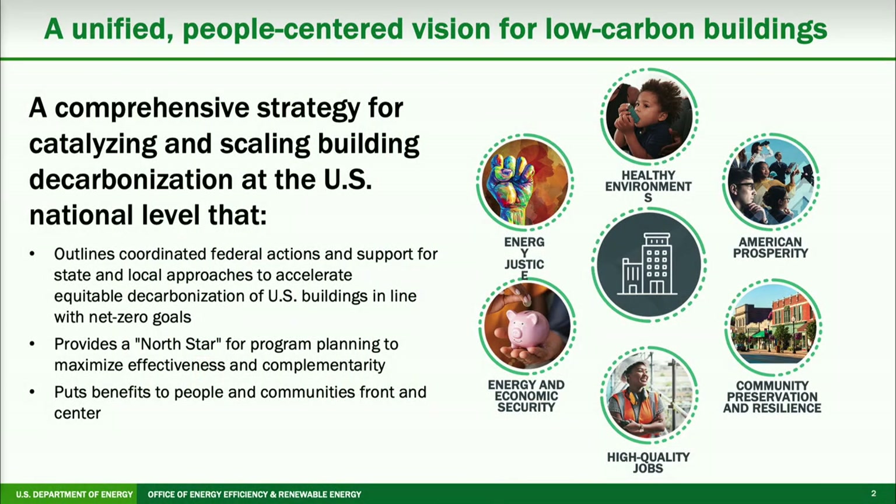When we think about what we want to achieve with our building stock across the country, we want to get to net zero carbon buildings by 2050, but we want to do that with a people-centered vision. Buildings are where people live, work, study, and shop, so we have to keep people in mind — whether around the environment, indoor air quality, or energy justice as we focus on low and moderate income customers. We also need to think about community preservation, resilience, and overall energy and economic security.